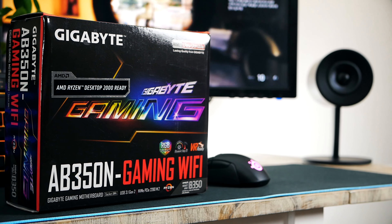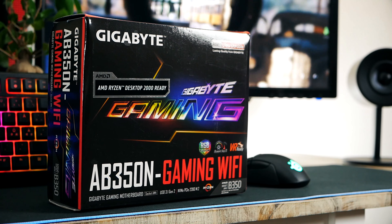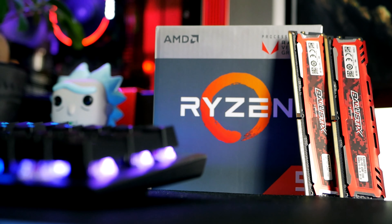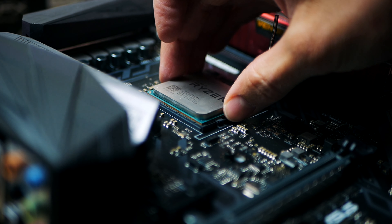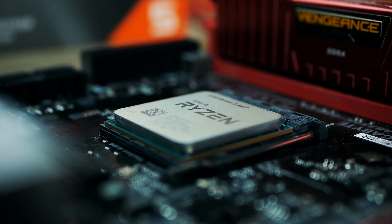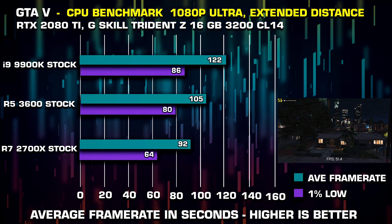For those looking to upgrade — say two years ago you bought an affordable B350 motherboard with a Ryzen 5 1600 or Ryzen 5 1500 — you now have the option of slotting in the Ryzen 5 3600 for up to a 35% performance boost in games and at least a 45% boost in applications.